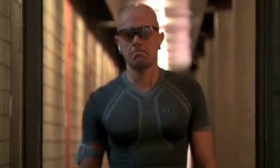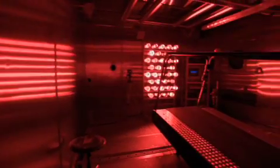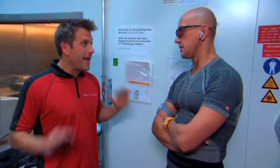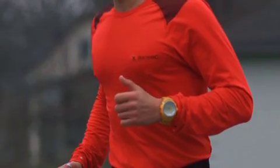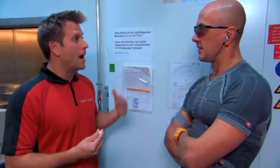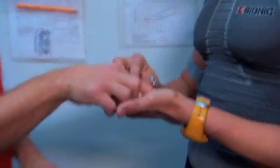We're going to put Vincenzo into the climate chamber and raise the temperature to 125 degrees Fahrenheit. We want to see how the X-Bionic clothing regulates his body temperature. He'll swallow a wireless sensor pill so we can monitor his core body temperature at every moment.